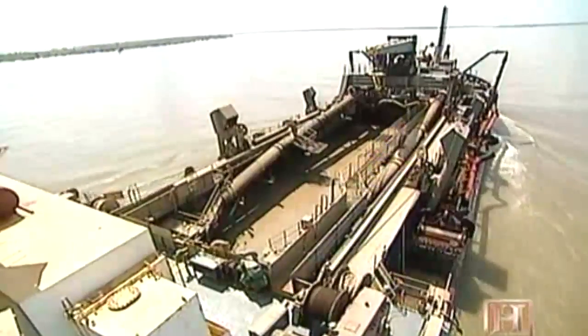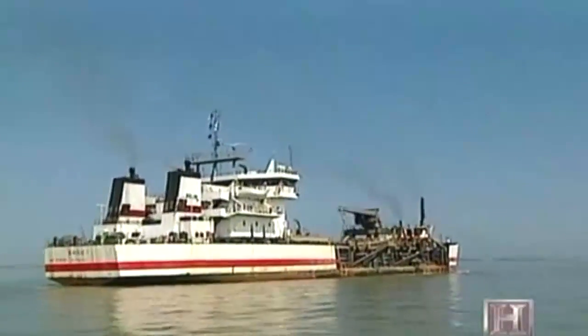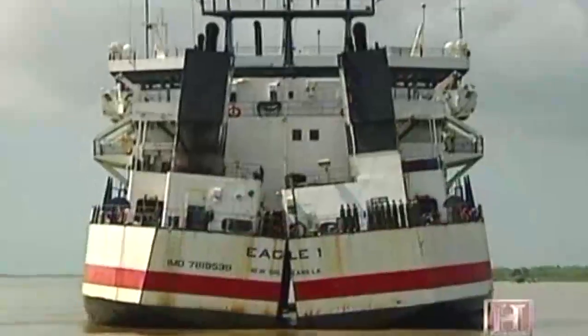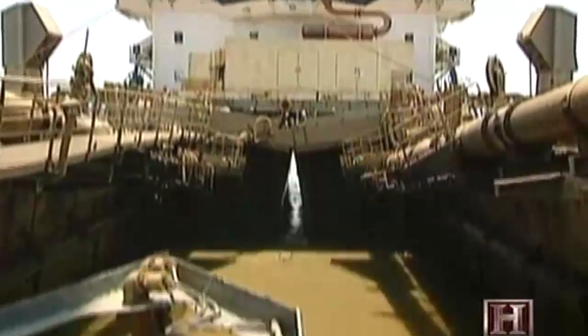When the Eagle One has filled up the hopper, it heads out to an open water disposal site. The Eagle One has a nifty design feature known as a split hull — the ship is able to mechanically separate into two sections, allowing all that silt to sink safely to the ocean bottom.